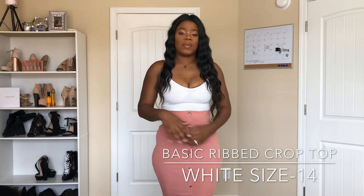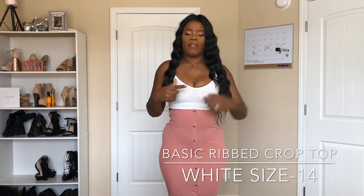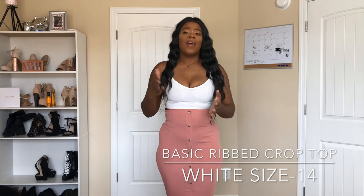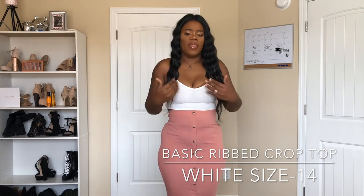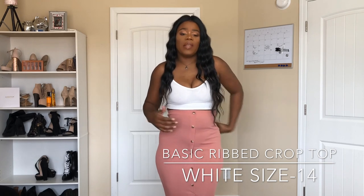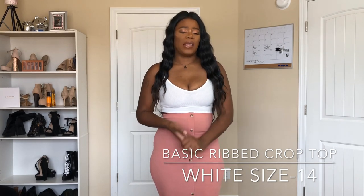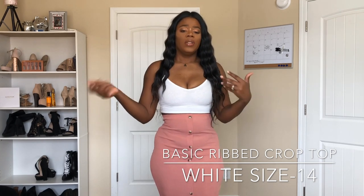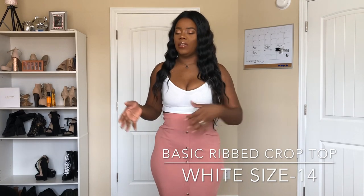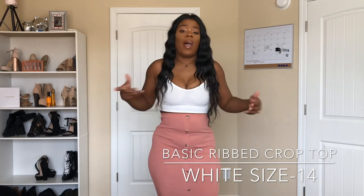This is another crop top — a basic V-neck, and this was like four dollars during the Black Friday sale. I have to tell you, it is tight. I think this is a size 10 but it is sucking me in up here and it's kind of uncomfortable. I had to bring this above my waist because I couldn't take it over my head, that's how tight it is. But it's still a very cute basic crop top — pair it with some nice high-waisted jeans and cute heels and it'll be cute. I can barely breathe in this one.